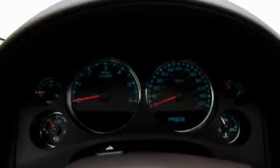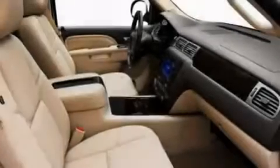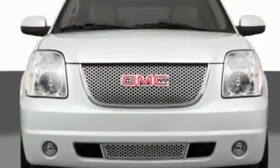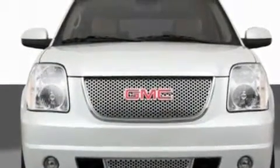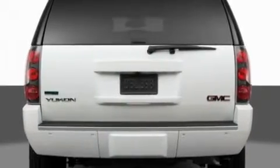Its top features and packages include adjustable driver pedals, a sunroof, steering wheel mounted cruise control, a premium sound system, leather seats, a locking rear differential, privacy glass, a low tire pressure indicator, dual power seats, and an anti-theft protection system.